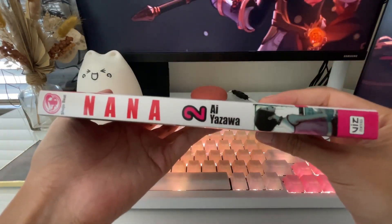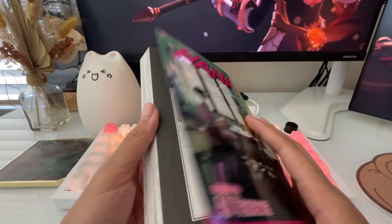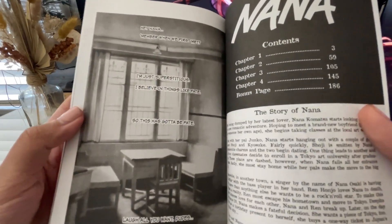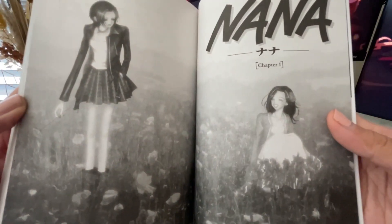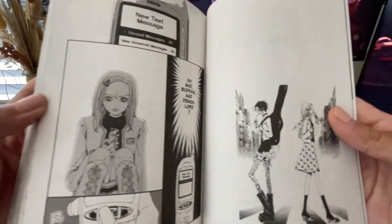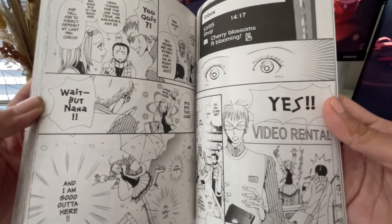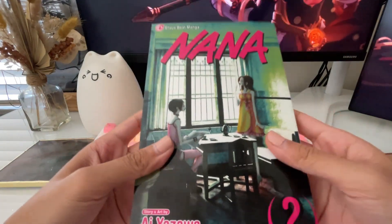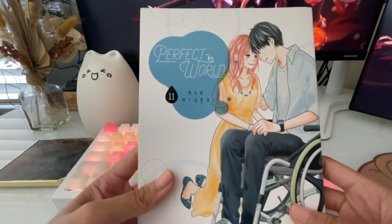Next is Nana volume two. I have volumes one to five, which then jumps to volume 21. This series needs no introduction. This volume gets into both Nanas having their fateful meeting on the train and getting settled into their new lives in Tokyo — a great volume as we get the beginnings of Nana Komatsu finding a job and being her chaotic self. Then there's Nana Osaki, going along for the ride, and we get a small glimpse into who she is and how she feels, though not a lot just yet since it's still volume two. I'm excited for these reprints and hope Shoujo Beat keeps them coming on a reasonable timeline.